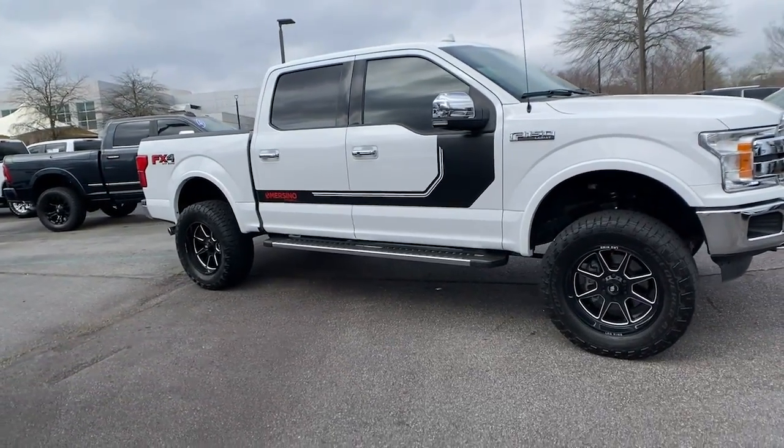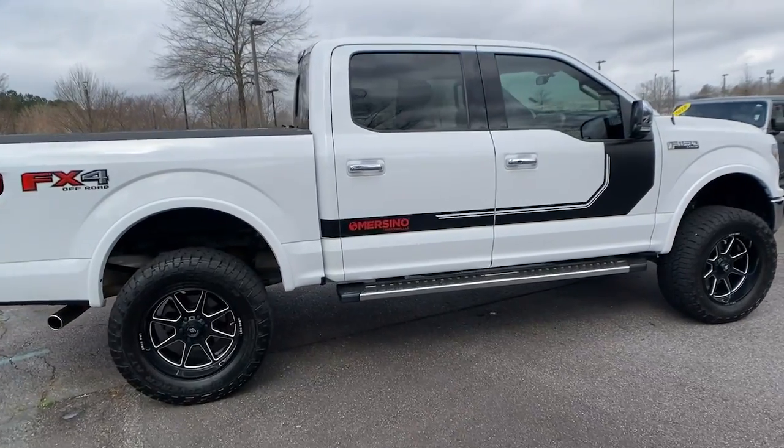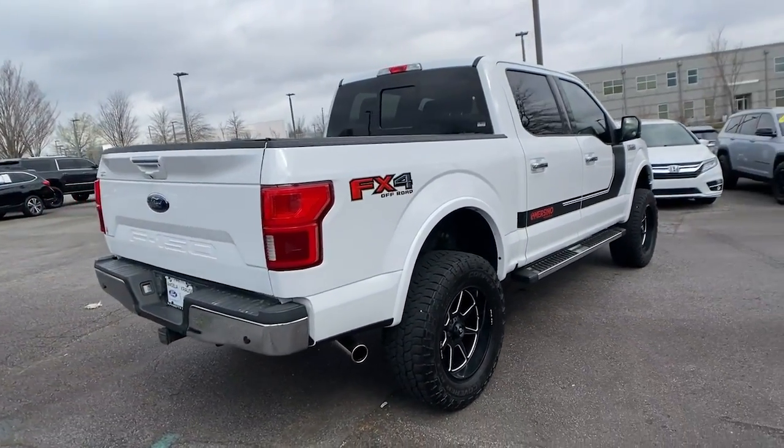Can you see yourself in the 2018 Ford F-150? With less than 50,000 miles on the odometer, this vehicle stands out from the rest.